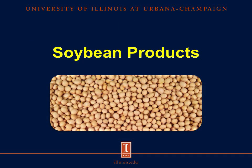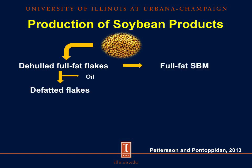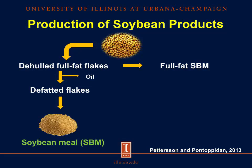Let's start with some of the soybean products. This is a simple illustration of how some of our soybean products are produced. We start with the raw soybeans, remove the hull to get our de-hulled full-fat flakes, which we can then subject to heat treatment to get full-fat soybean meal, or solvent oil extraction to remove the oil to get de-fatted flakes, which we then toast and grind to get our conventional soybean meal.